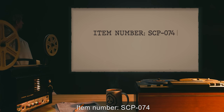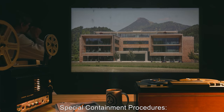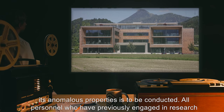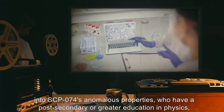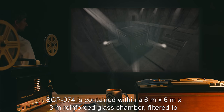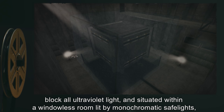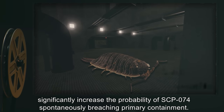Item number: SCP-074. Object class: Euclid. Special containment procedures: SCP-074 is contained at Site 81. SCP-074 is an active infohazard; no research evaluating its anomalous properties is to be conducted. All personnel who have previously engaged in research into SCP-074's anomalous properties must never come within five kilometers of SCP-074. SCP-074 is contained within a six-meter by six-meter by three-meter reinforced glass chamber, filtered to block all ultraviolet light and situated within a windowless room lit by monochromatic safe lights, which serve as secondary containment.